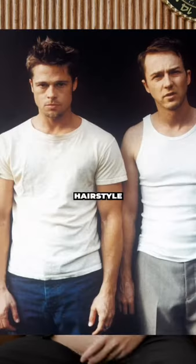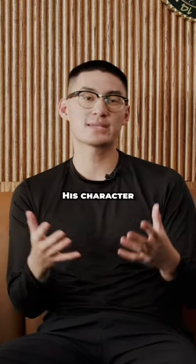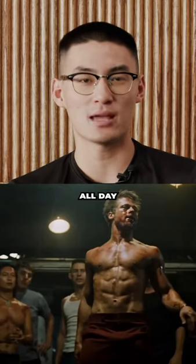To achieve Brad Pitt's hairstyle in Fight Club comes down to a really short, messy kind of look. It works well for him. This character runs an underground Fight Club, getting his ass whooped and whooping ass all day long.